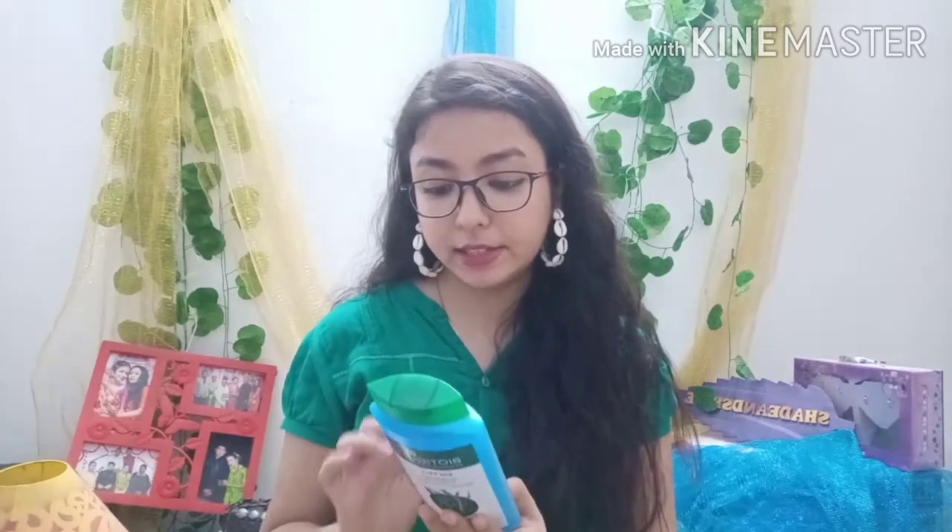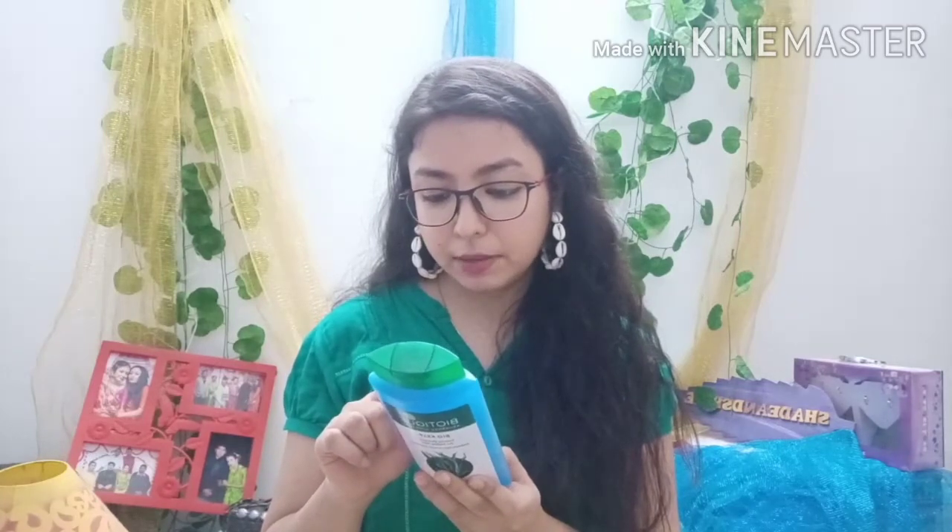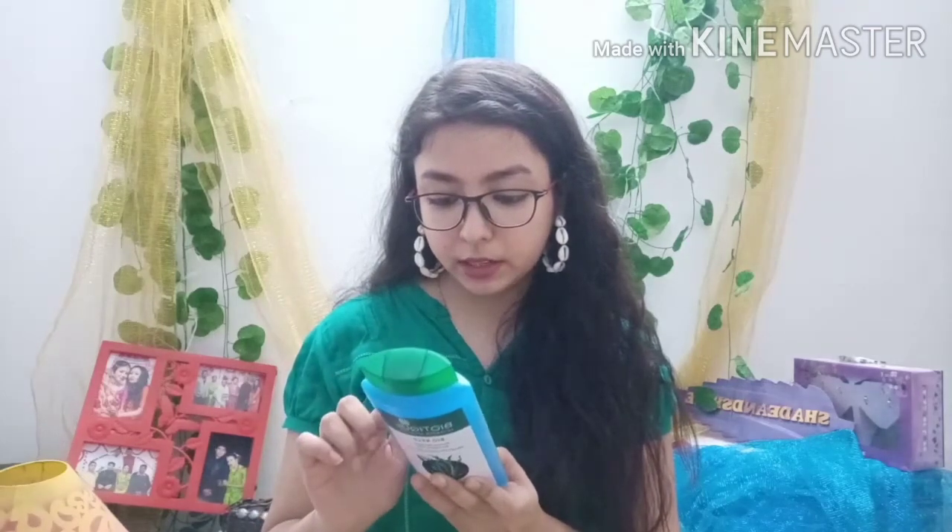My hair type is frizzy and dry. This shampoo is 100% botanical extract and follows an Ayurvedic recipe — it contains Ayurvedic ingredients like neem bark, hibiscus flowers, bhringraj, reetha fruit, and more. I purchased the 340 ml bottle for rupees 299.